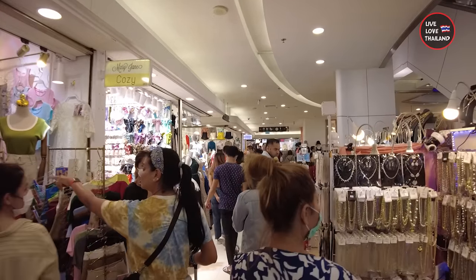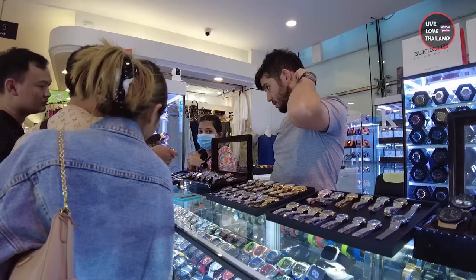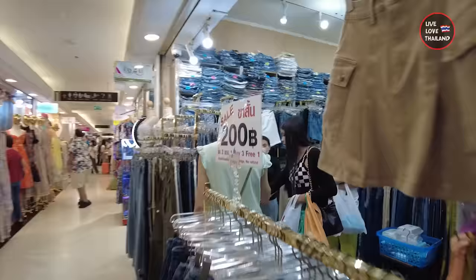Today I'm going to take you into one of the cheapest shopping malls and markets in Bangkok, if you want to buy clothing, footwear, fashion accessories and more. So if you are into shopping and especially into clothing and such stuff, then this vlog is for you.